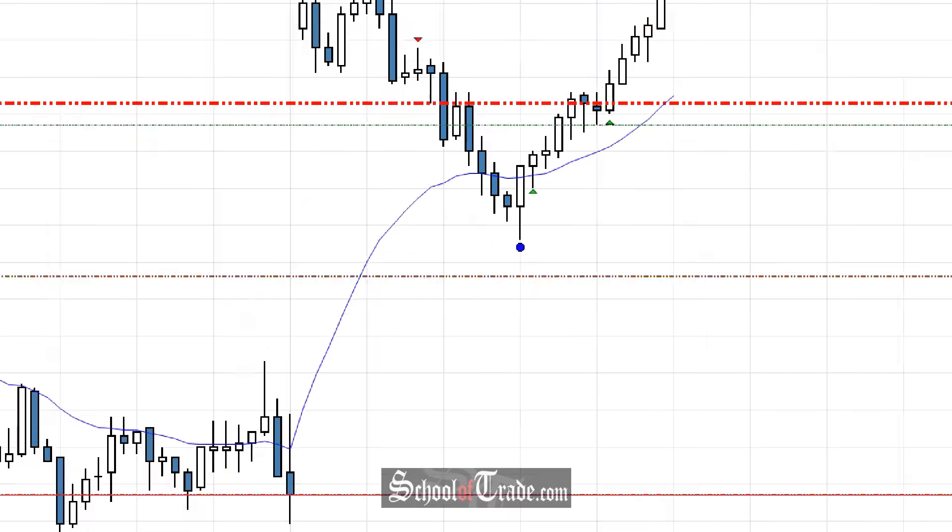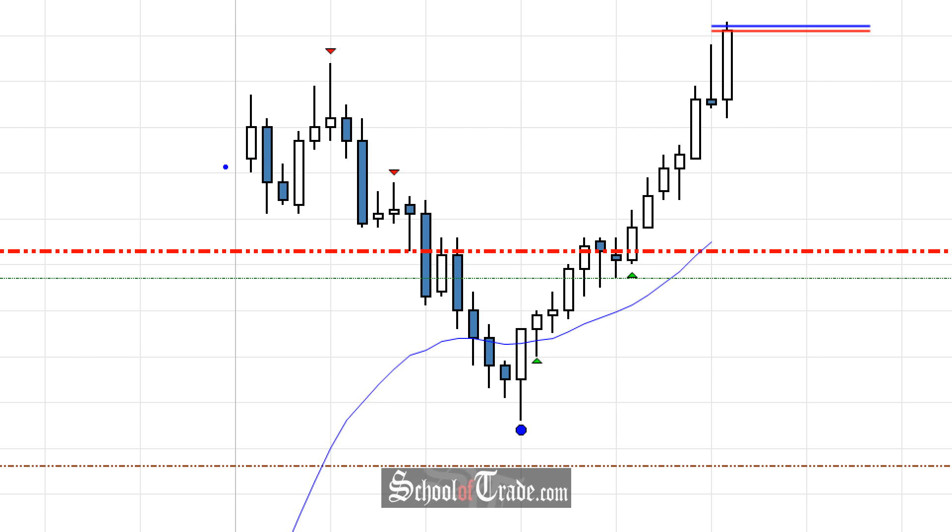A couple of things we need to see first: the buyers need to show up to the party to sustain this large of a gap, and they need to show up right out of the gate. You need to see a big bull candle to start the day, then another, and keep them going to the upside. Well, they couldn't get it — we got a really weak bull candle to start the day off, moving into initial movement down.